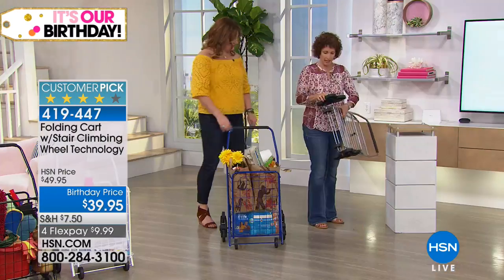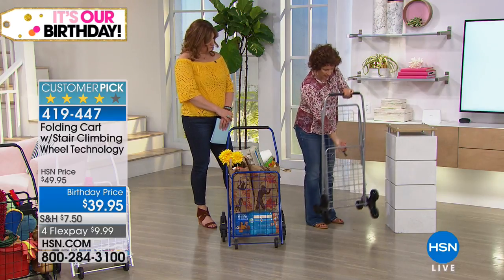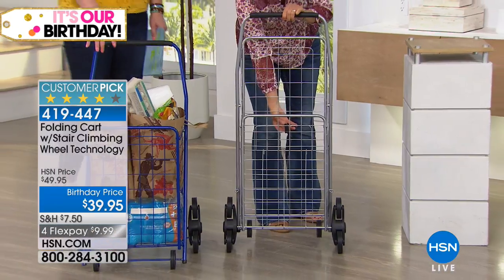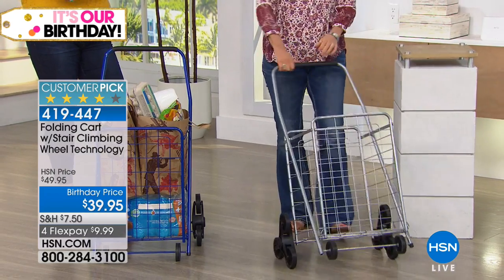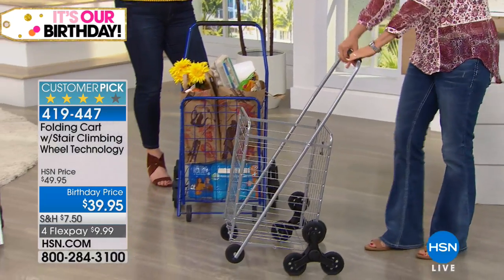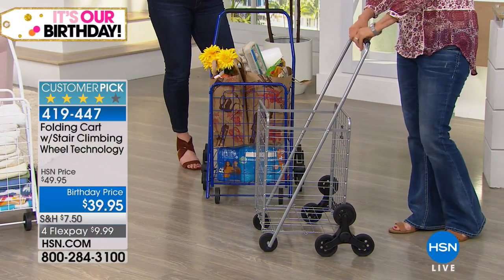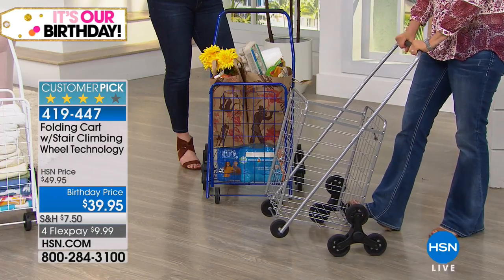Now you can have your cart — it folds and you have this little clip here too, which is nice. You see how that keeps it nice and folded? When I open it up, this will hold up to 50 pounds. It weighs less than 10 pounds. You have a comfort grip. It's made out of tubular metal construction and that's what's so nice about it — it's sturdy.